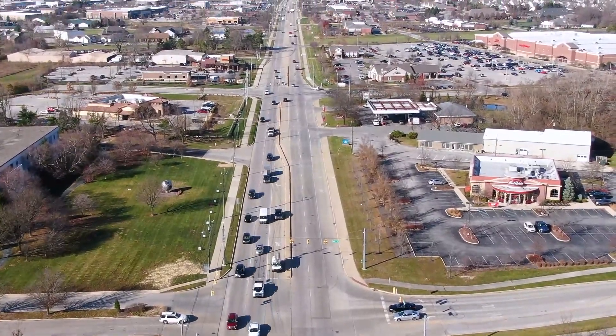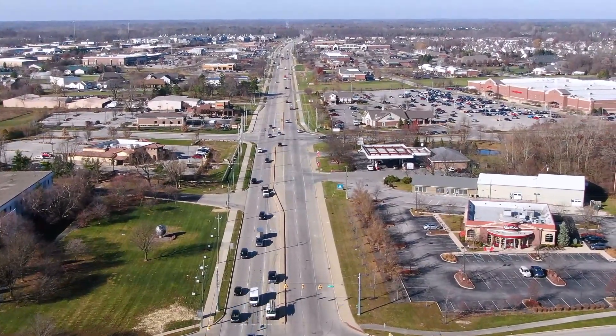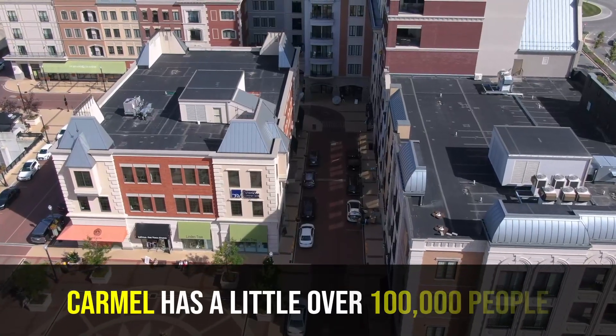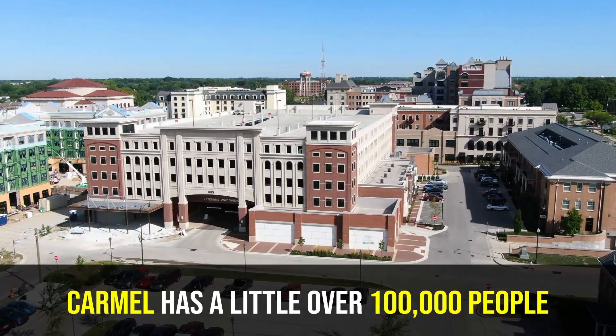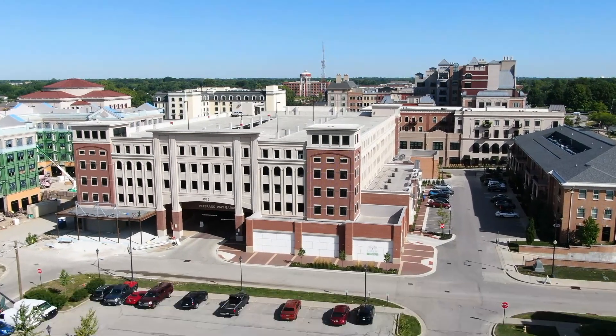If you work on the north side — up in Castleton, or around St. Vincent Hospital near Michigan Road and 86th Street, or in Carmel — this is actually a pretty good location. Carmel is a decent-sized city with a little over 100,000 people, and a lot of people who live in Meridian Kessler work there. You'd actually be going the opposite direction of most commuters during rush hour, which is a real advantage.